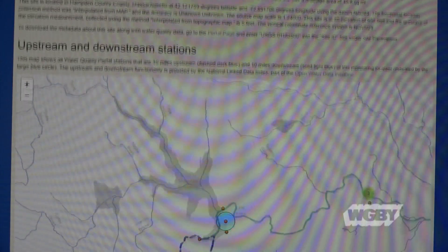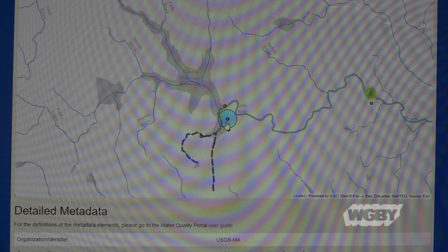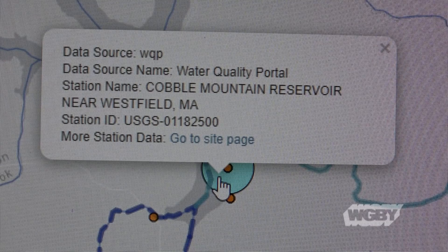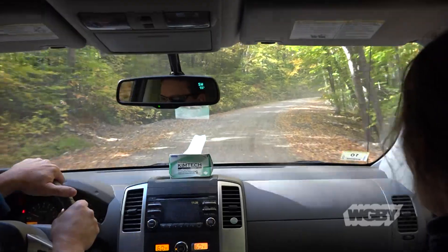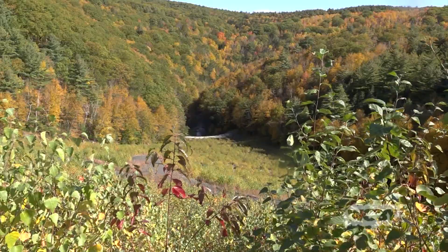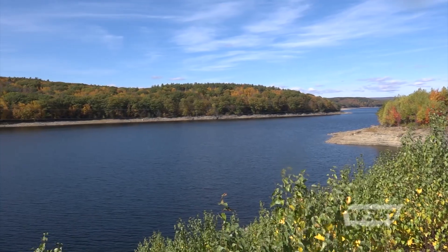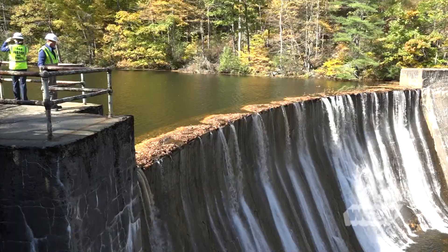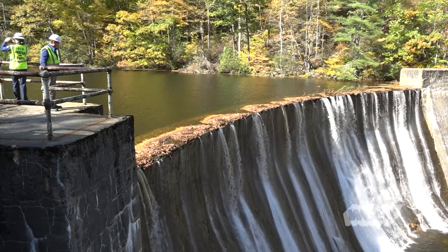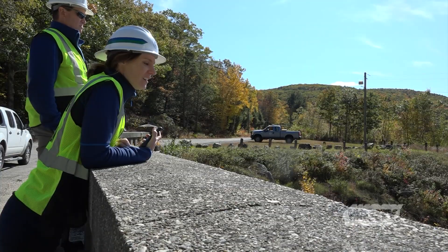The what is the Cobble Mountain Reservoir, and the where, according to this map, is near Westfield, Massachusetts. Its actual location is Blandford and Granville, and getting there, or anywhere within the 31,000 acres of undeveloped land that surround it, is forbidden to the public. Constructed in 1931, this reservoir holds 22 and a half billion gallons of water and uses its elevation of 950 feet above sea level as part of its delivery system.